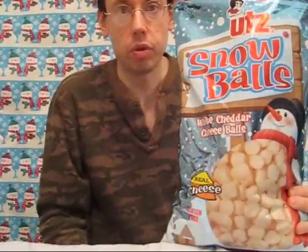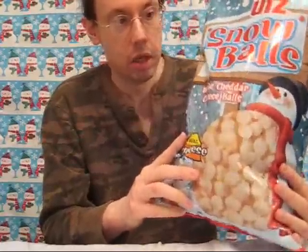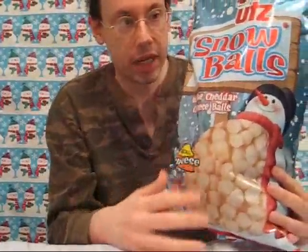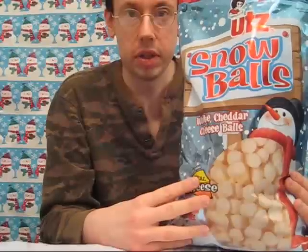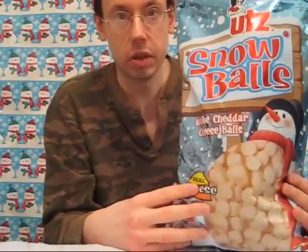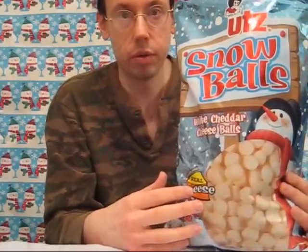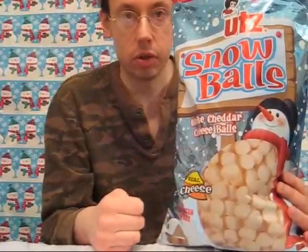I'm giving the Utz Snowballs five stars. You kind of expect when you have the Utz logo, you're going to get a high-quality product, and this one is no different. I give them a five for the great packaging — a lot of creativity. The actual cheese balls are not quite as sharp as a cheddar cheese ball usually is, so they have a milder taste, and you get a little bit more of the corn flavor than you would, but it's still a rich cheese.